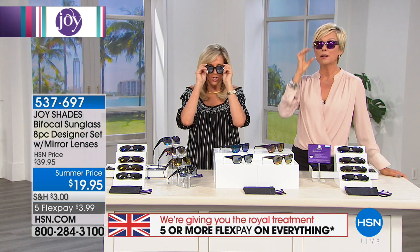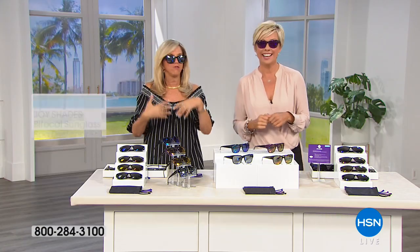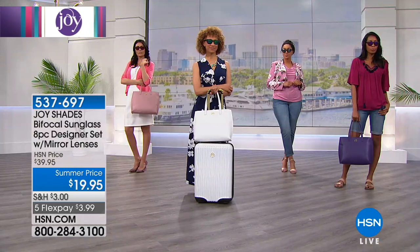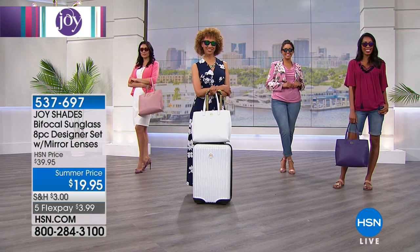These flatter every face shape — oval, diamond, round, heart-shaped — it doesn't matter. That's why the Wayfarer style has been so popular forever. It won't go out of style. If you have never experienced bifocal sunglasses, when somebody told me about them years ago I thought: 'You mean I don't have to take my sunglasses off and put my readers on?' I had to go to an eyewear store and it cost me several hundred dollars. I said, 'That's it — I'm making them.' The quality and the optic quality of these is incredible.